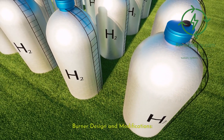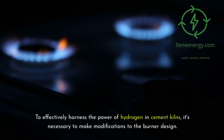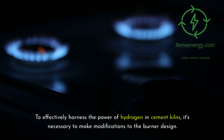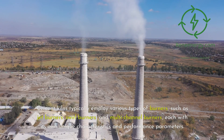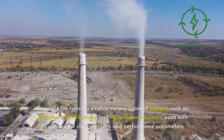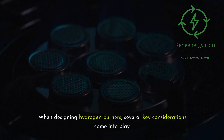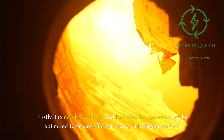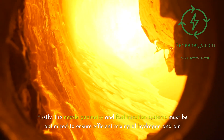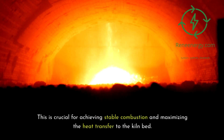Burner Design and Modifications. To effectively harness the power of hydrogen in cement kilns, it's necessary to make modifications to the burner design. Cement kilns typically employ various types of burners, such as jet burners, swirl burners, and multi-channel burners, each with its own unique characteristics and performance parameters. When designing hydrogen burners, the nozzle geometry and fuel injection systems must be optimized to ensure efficient mixing of hydrogen and air, which is crucial for achieving stable combustion and maximizing heat transfer to the kiln bed.